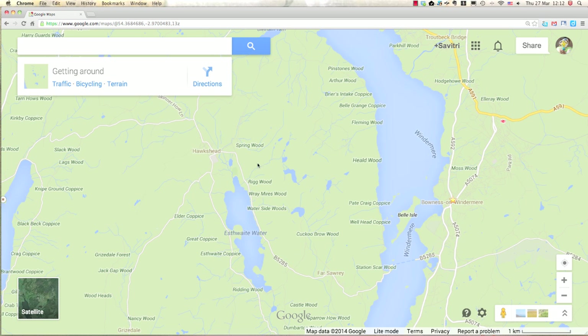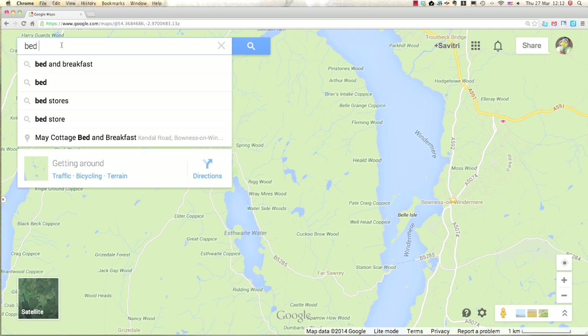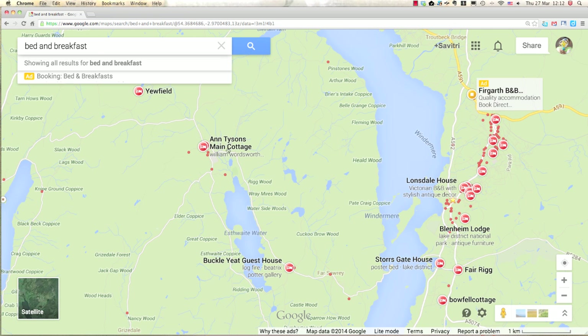So this is the area I'm going to look at around Hawkshead. What I'd like to do is type in 'bed and breakfast' since that's what we prefer, and once you type that in you see all these different lodging icons. You can click each one of them, but since I already want to be in this area I'll just focus on here.